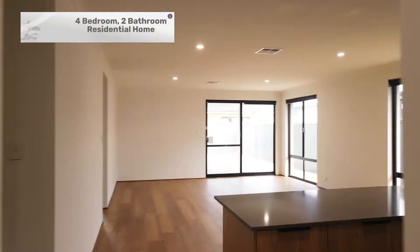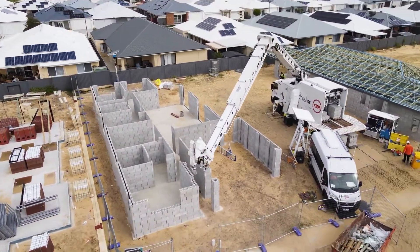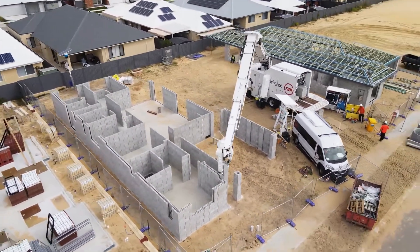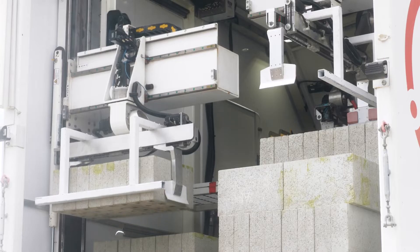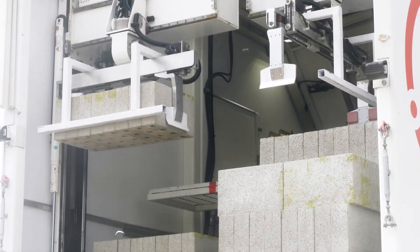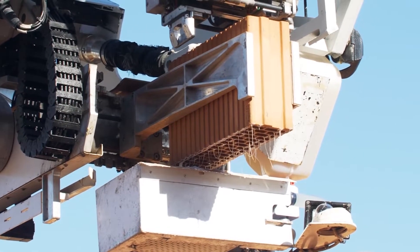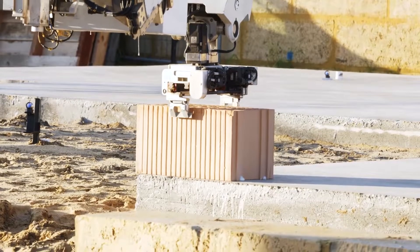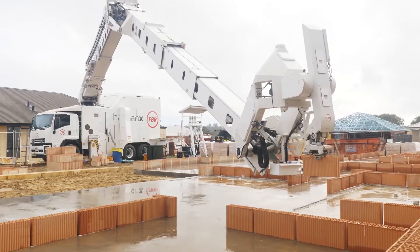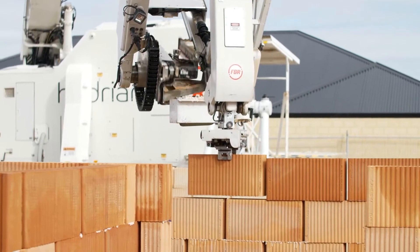With its intelligent control system, this technology turns wall sketches into perfect block positions, making construction more efficient and reducing waste. It also promotes seamless collaboration among everyone involved, making the process smoother. The fast brick wall system combines Hadron-optimized blocks, adhesive, and stylish cladding materials like acrylic render. Hadron X also features a clever design that makes it super easy to install cables and services.